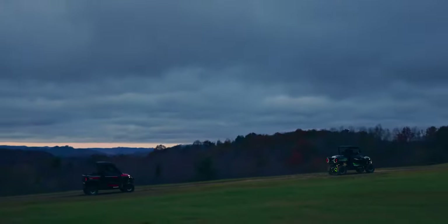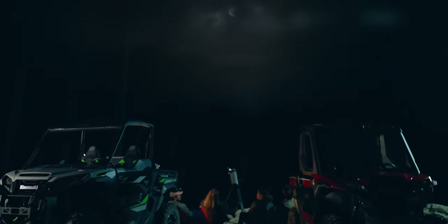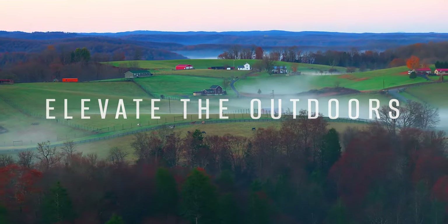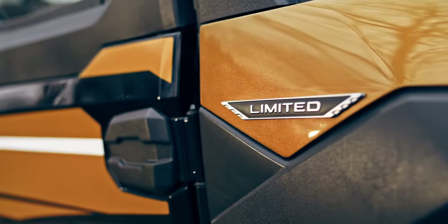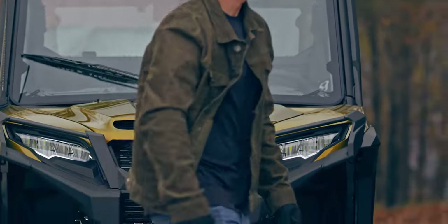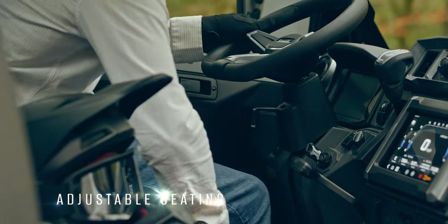With Ridge, you get an automotive-inspired driving experience that's never been felt before in a side-by-side. This isn't your typical side-by-side cabin. Ridge combines high performance with automotive-inspired fit and finish for an elevated off-roading experience.